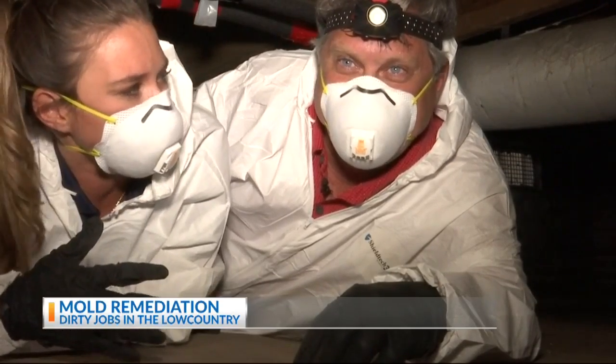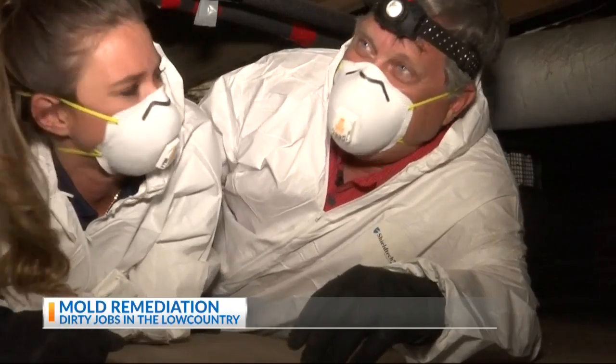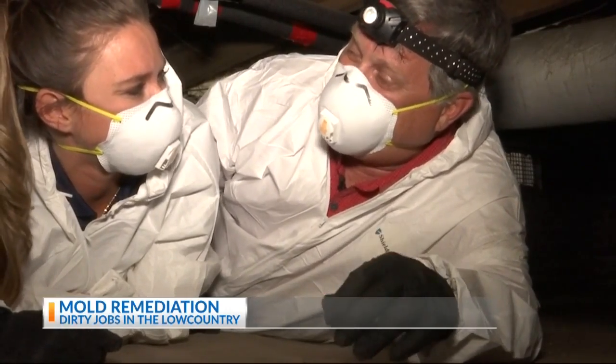Today, I'm under a house with Palmetto Environmental Solutions. I have my friend Mark here, and Mark, what are we doing? We are doing a mold remediation underneath in a crawl space.